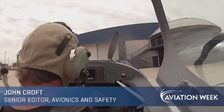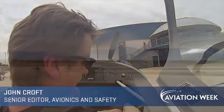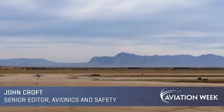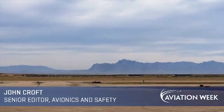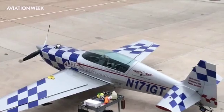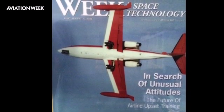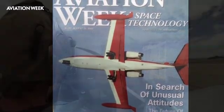A graceful performance under pressure — that's the goal of upset prevention and recovery training at Mesa-based Aviation Performance Solutions. Aviation Week flew with APS in an Extra 300L in April to sample a program that airlines are becoming increasingly interested in after nearly a decade hiatus, driven largely by new global mandates for enhanced envelope pilot training.